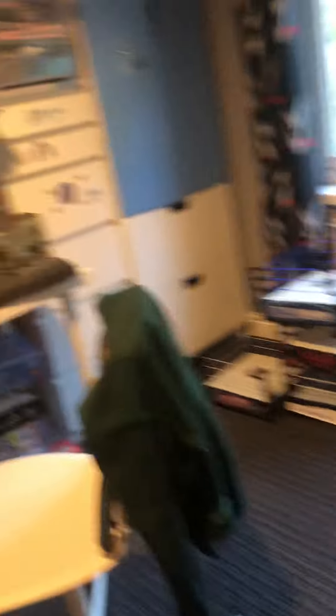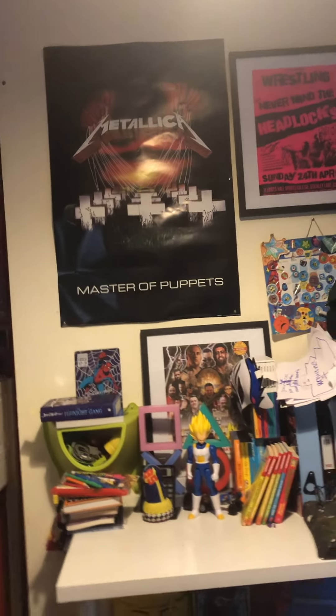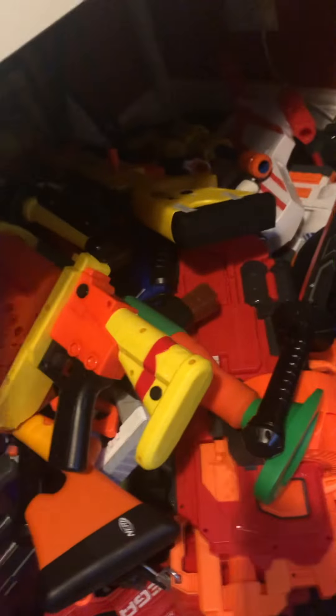And we are in my bedroom — welcome to my bedroom guys! You can see a giant Metallica Master of Puppets poster because I love Metallica. And look at this awesome figure here — it's Vegeta, Super Saiyan Vegeta. And we've got under here a buttload of Nerf guns.